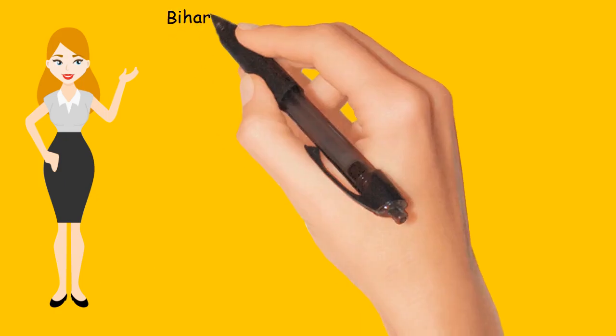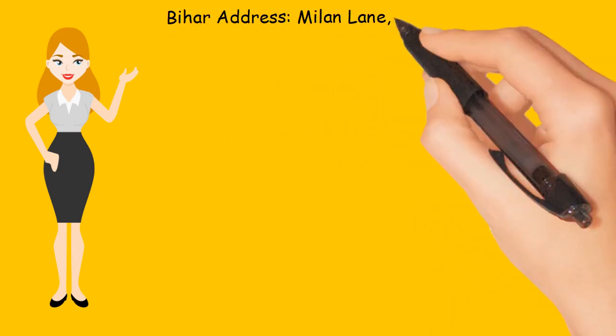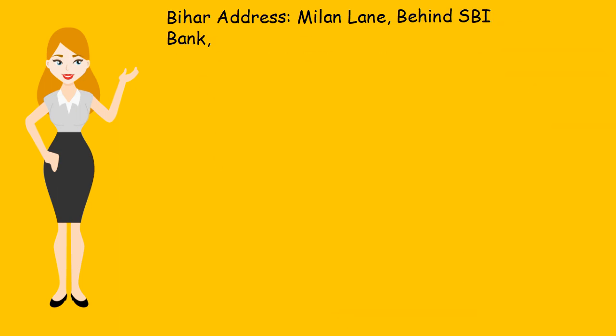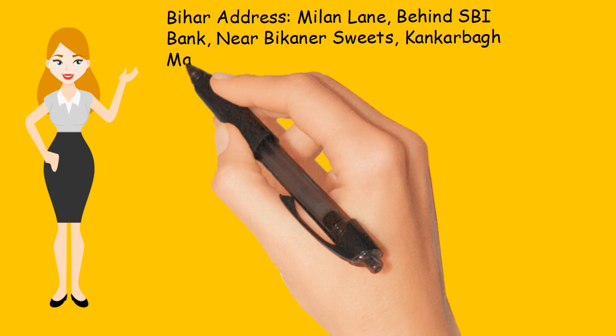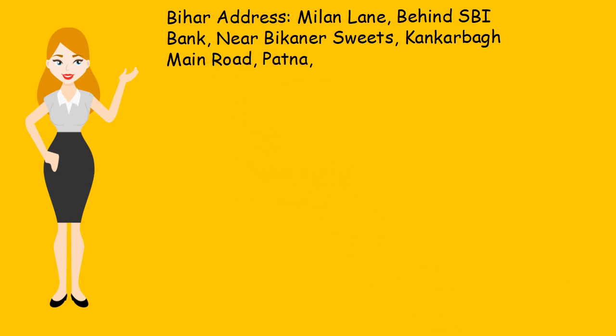To get a clinic license for your clinic, hospital, or dispensary, contact us at the following addresses. Bihar Address: Milan Lane, Behind SBI Bank, Near Bakana Suites, Kangkaba Main Road, Patna, Bihar.